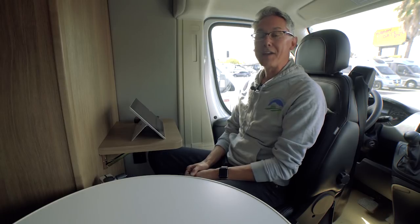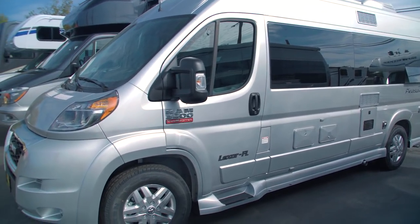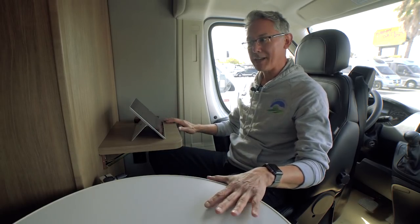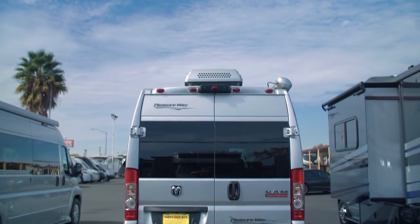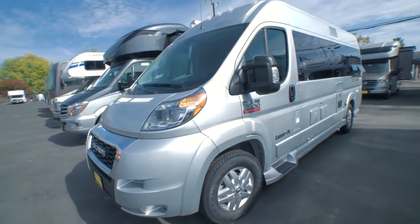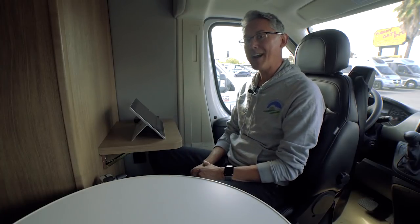We are sitting inside a brand new 2020 Lexor FL. FL stands for Front Lounge by PleasureWay. This is the Front Lounge and it's what makes this coach special — it's the reason why this has been one of my favorite coaches. Is it still my favorite coach? Let's review this coach and find out.